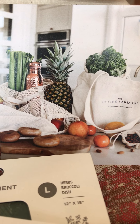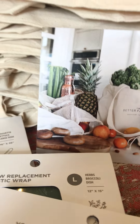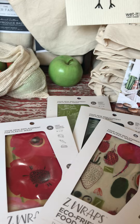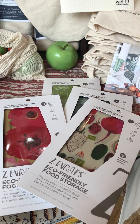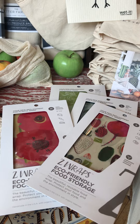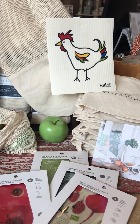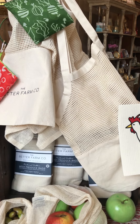Happy Earth Day everybody, this is Holly back at the Italian Dish. I wanted to send out one more quick video to say that if there's anything we've learned from this pandemic and everything that's happening in our world right now, it's just how small it is and that we are all interconnected, and that what we do each day does matter to the rest of the world and everybody else.